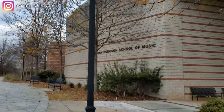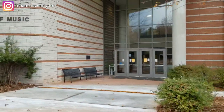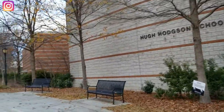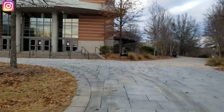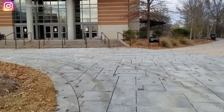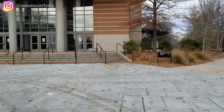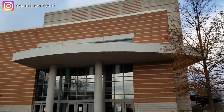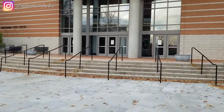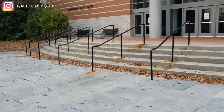This next building to our right is the Hugh Hodgson School of Music. Of course you have a lot of music that happens in here. Further down there is an auditorium where a lot of the music majors will have recitals and shows and performances. Then this next building in front of us is the Performing Arts Center.